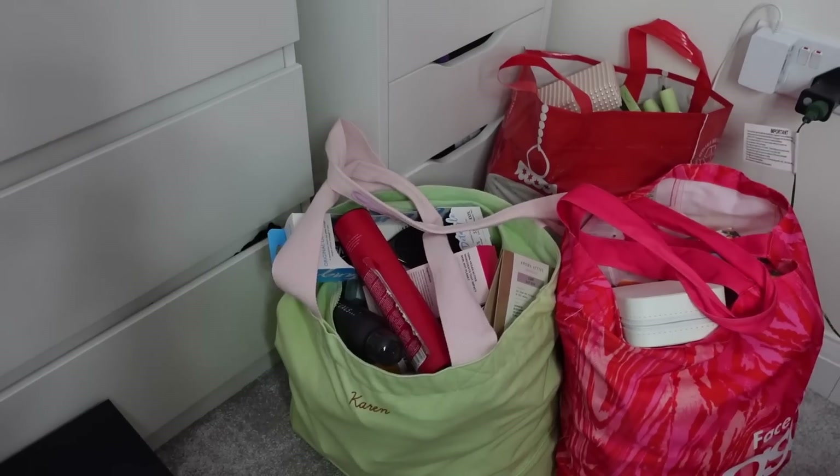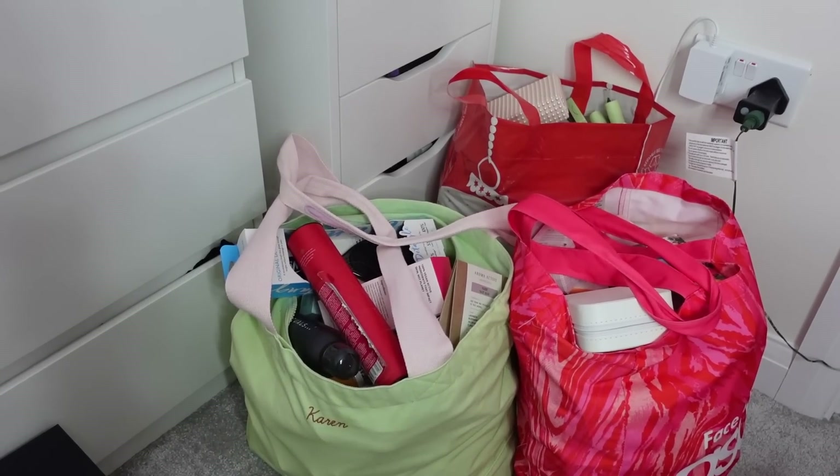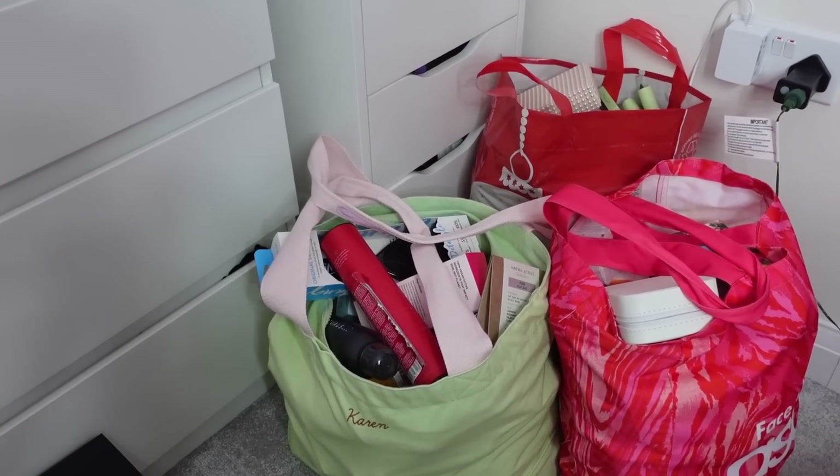Sorting out what I'm going to be using next and seeing if there's any spares. So in today's video we're going to be focusing on skincare, hair care and body care, and then I'm going to do a separate one for makeup because I'm going to reorganise this drawer with all my makeup in. So that's going to be in a separate video. These three bags here are mainly skincare, body care, hair care.